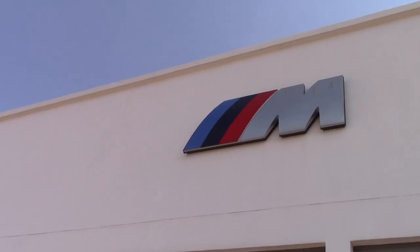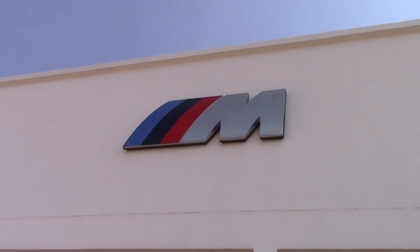Hi guys and welcome to Barry's Supercars and welcome today to Zambezi Auto BMW in Pretoria — specifically the only M showroom in the entire country. Most BMWs have M cars within their normal showroom, but this is the only M-specific showroom in the entirety of South Africa. I came down to have a look at some of the very tasty cars they've got here in stock today, so let's go and check out what they've got.